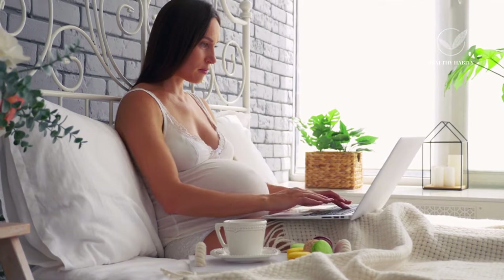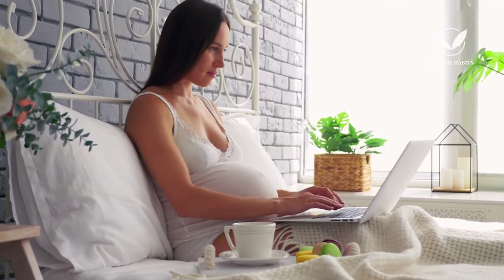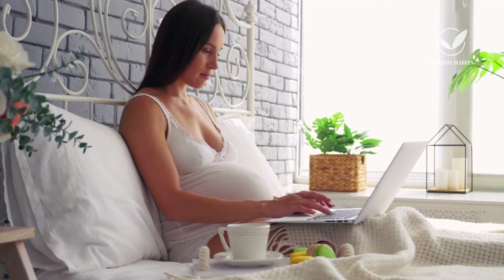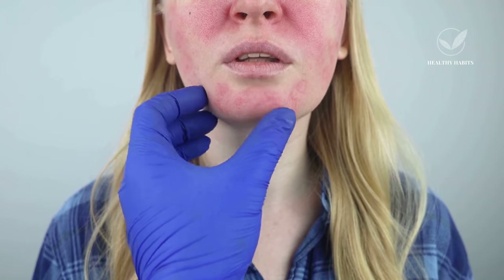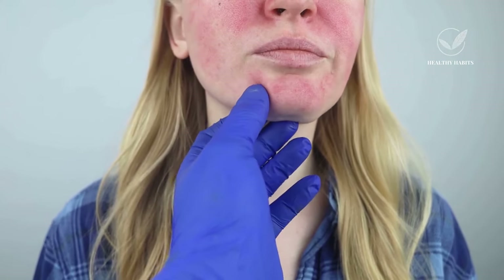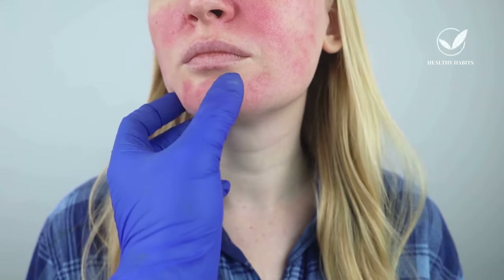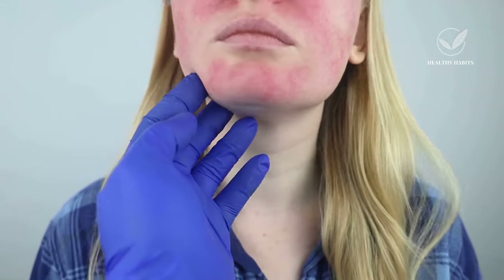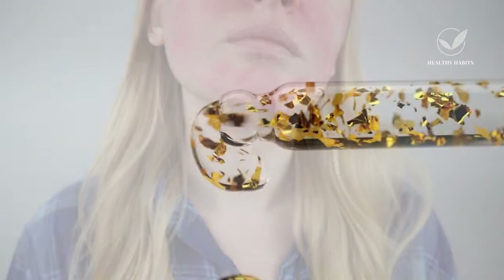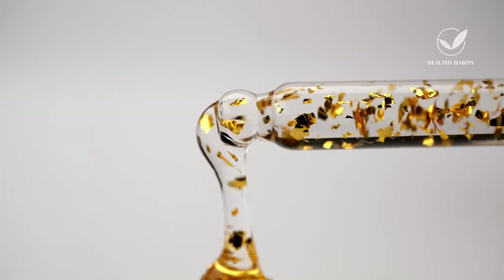Primarily, pregnant individuals should refrain from using it. It's also not recommended for those with sensitive skin. If you experience conditions like rosacea, flushing, extreme dryness, or chapping after basic skincare routines, or if you have a history of atopic dermatitis or eczema, your skin falls into the sensitive category. In such cases, using tretinoin requires a cautious approach, and it's essential to be aware of these factors when contemplating its use.